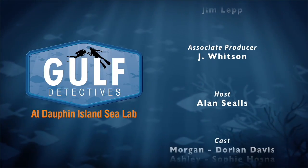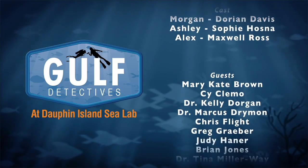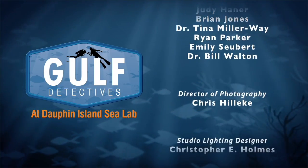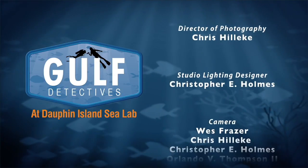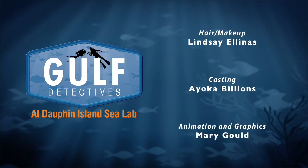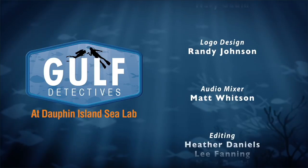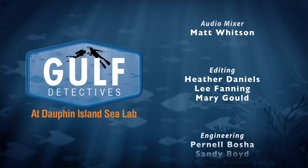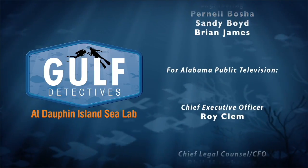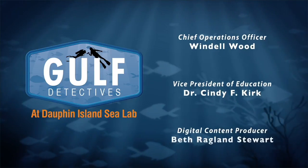We solved our riddle, but we learned a lot of other things too — about oyster reefs and sharks and the benthic zone. Even Alex begrudgingly learned a thing or two, and we hope you did as well. This is Ashley and the Gulf Detectives are signing off. Another case successfully solved. So long from the Dauphin Island Sea Lab, everyone. We'll see you next time.